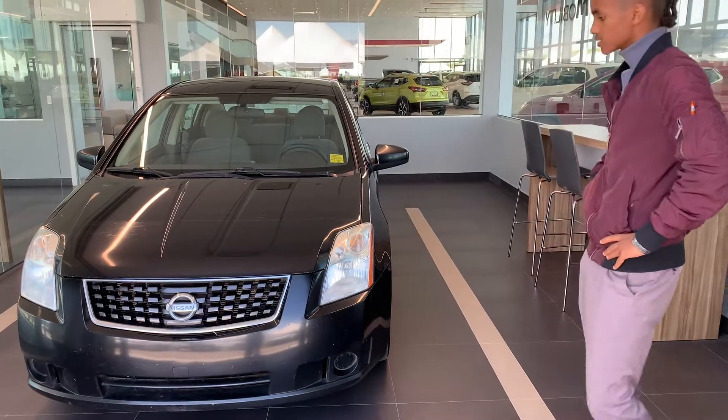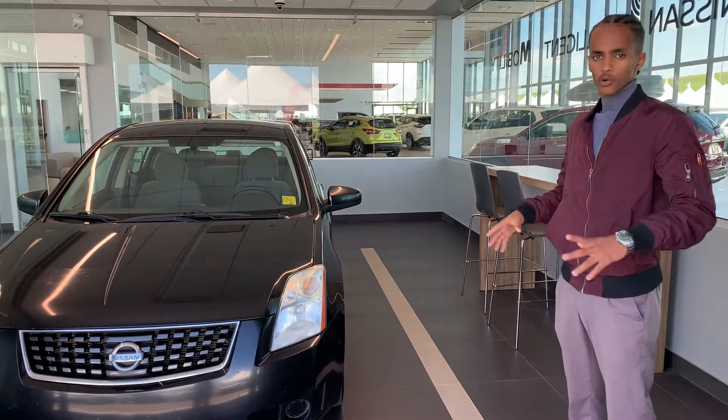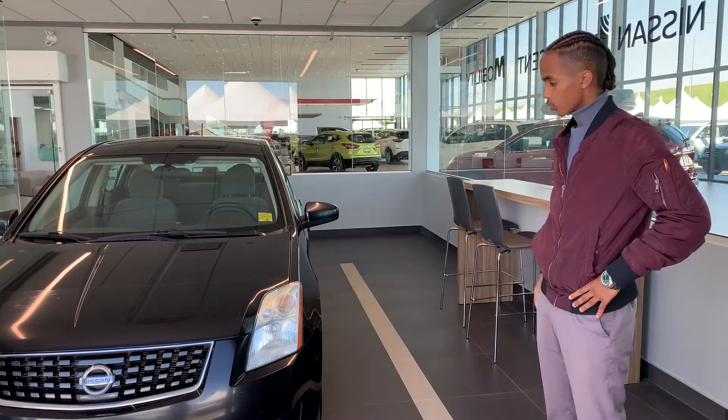It is a 2009 Nissan Sentra. Beautifully well-kept. The previous owner was an elderly couple, and they kept the interior in really good condition. Mechanically, this vehicle was mint.